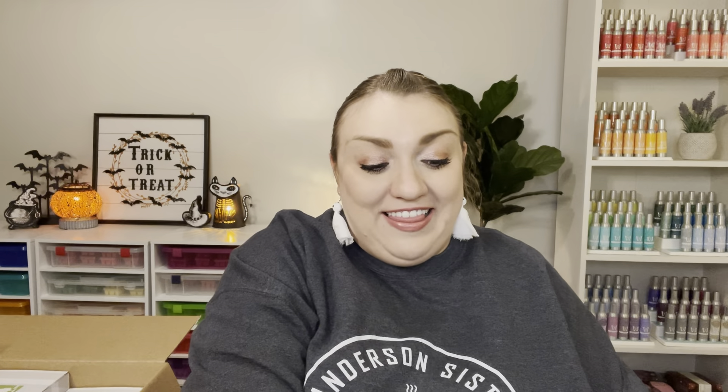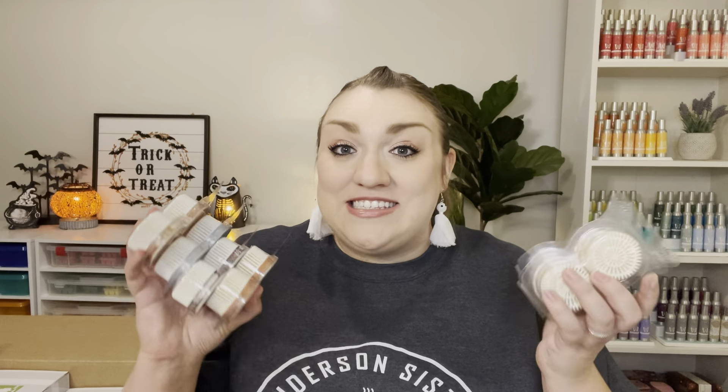With the Mickey Mouse diffuser, there was actually a really good bundle deal and it came with the Mickey Mouse and Friends pods. I hope they like these fragrances and the wall fan diffusers. I really like mine — I just have to remember to use them. So I also got a six pack of pods for myself.